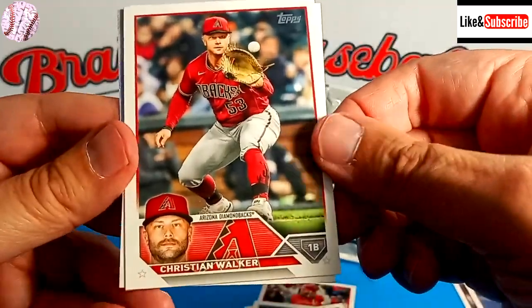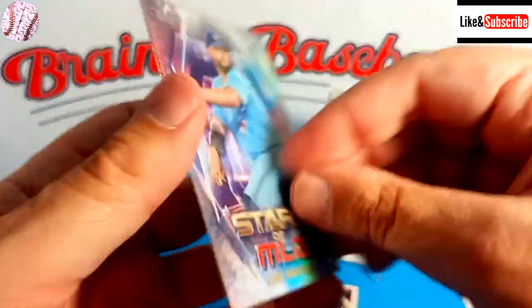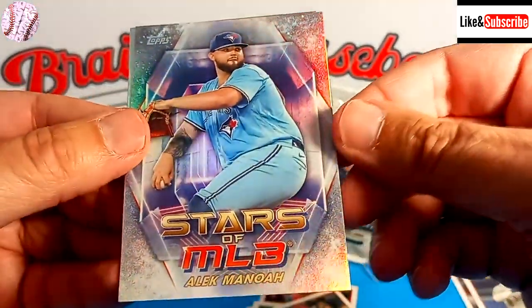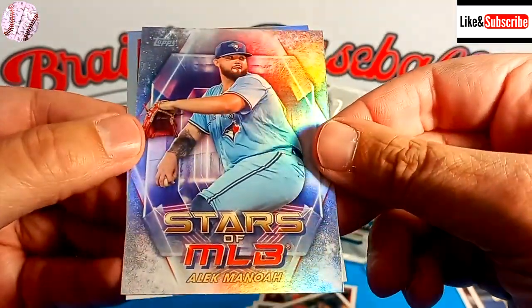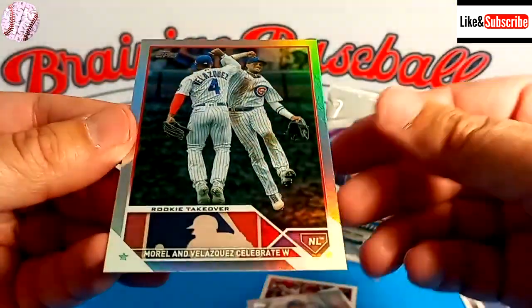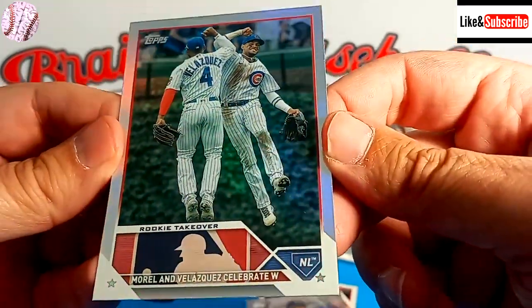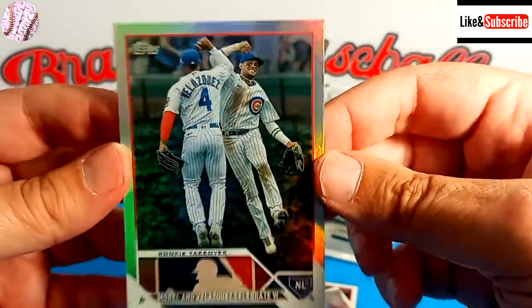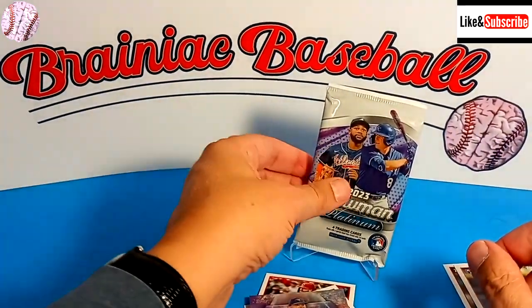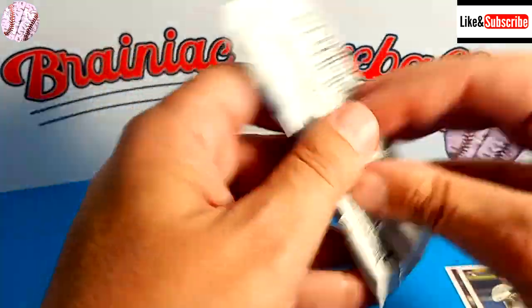Christian Walker — maybe joining my Tigers next year, he will be a free agent. We've got a couple of backwards cards, maybe these are just inserts. It's Alec Manoa — terrible after having that great season. Stars of MLB. And we're going to wrap it up with a foil card of Christian Morrell and Velasquez — I don't know his first name. Celebrated W. Wow, I don't think that could have gone any worse. So we're off to a terrible start, with our hopes hanging on this 2023 Bowman Platinum.